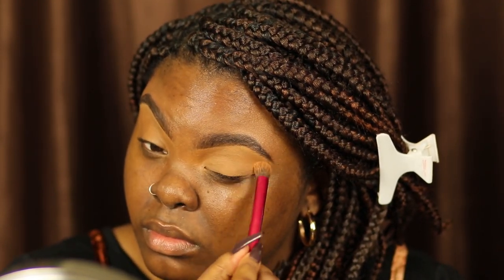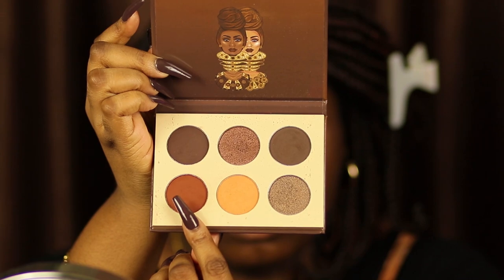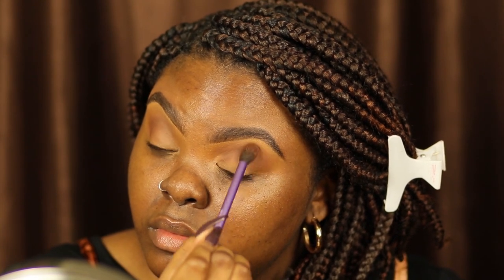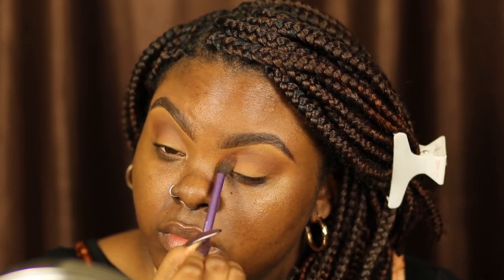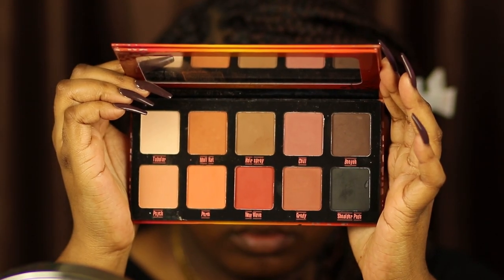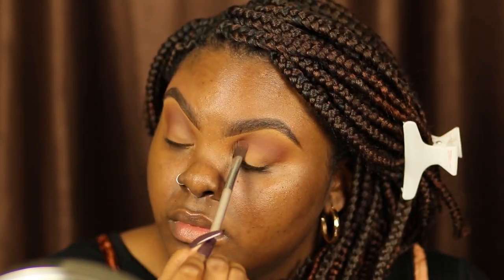I want to make sure I get enough powder on my eyes so the shadows can transition smoothly. Now I'm using the Chocolates Mini Palette by Juvia's Place, taking that rusty shade on a fluffy blending brush. Then I'm taking the Matte Vibes Palette by Violet Boss, going into the red shade just to warm up the transition — it wasn't as warm as I wanted, so I added some red on top of that rusty orange to give me my desired look.